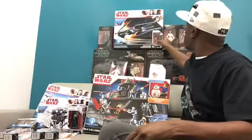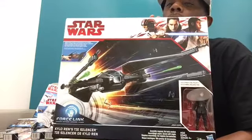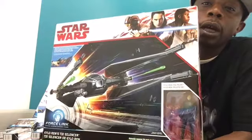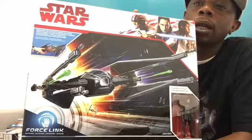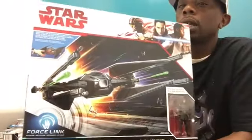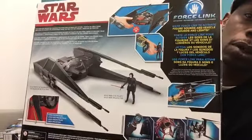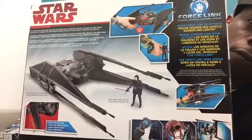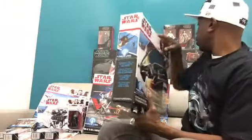Now we're going to get a look at Kylo Ren's TIE Silencer — very awesome vehicle in 3¾-inch size. You get your Kylo Ren figure with his saber as well. Let me also get a look at the back of the box for you guys. There it is — Kylo Ren in his TIE Silencer, very, very awesome looking vehicle. Can't wait to crack the box on this.